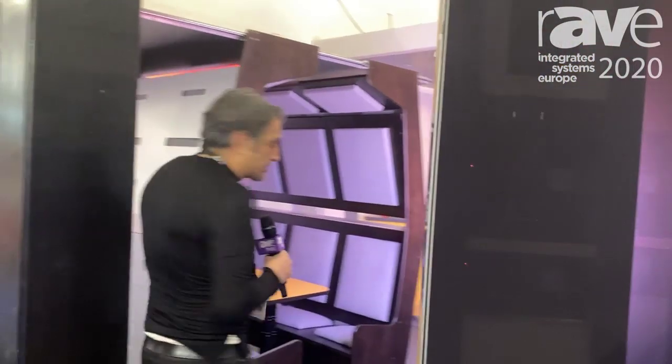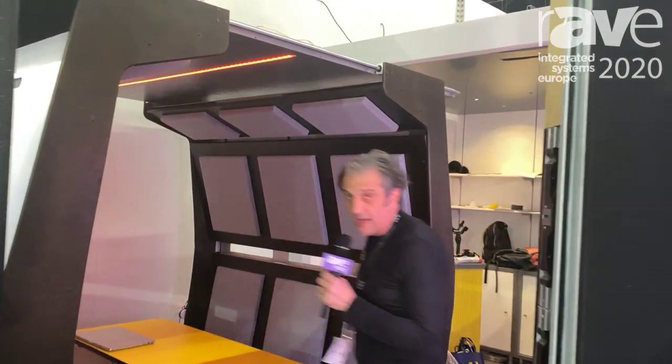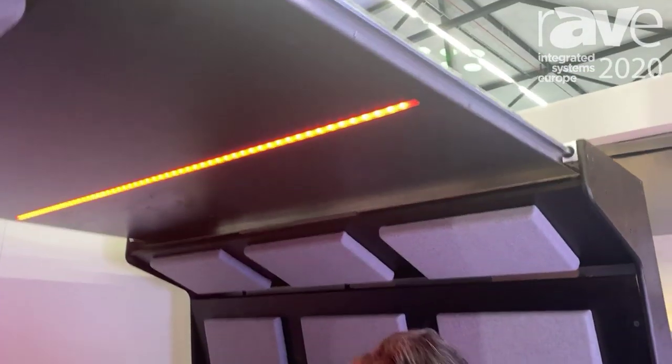The Flow Pod is very exciting for us. It's a pod that can be totally customized with architecture, technology and design. Its biggest feature is the fact that it moves and opens and closes.